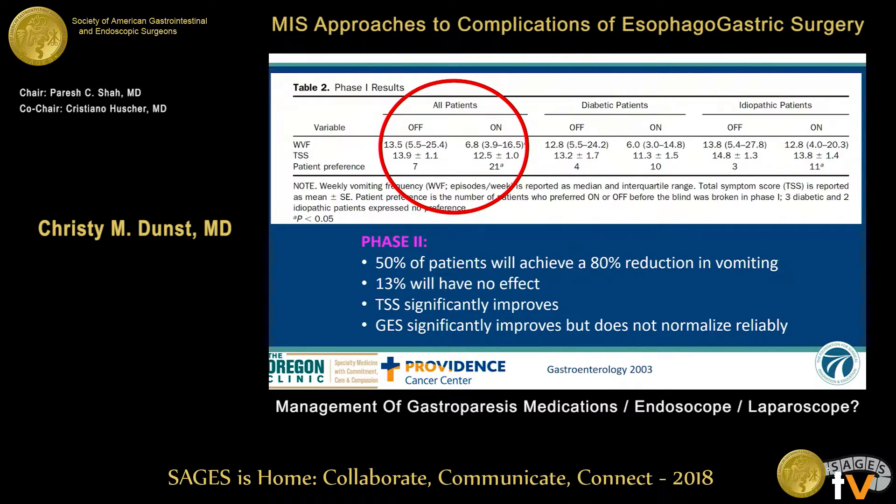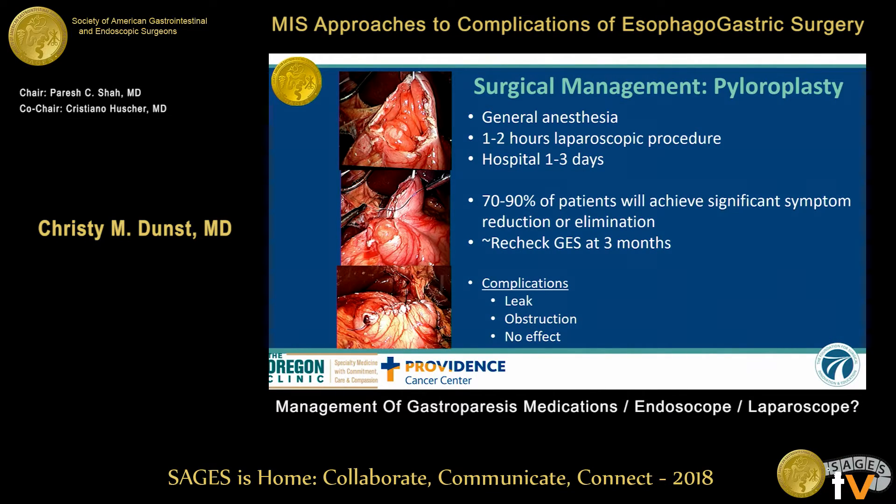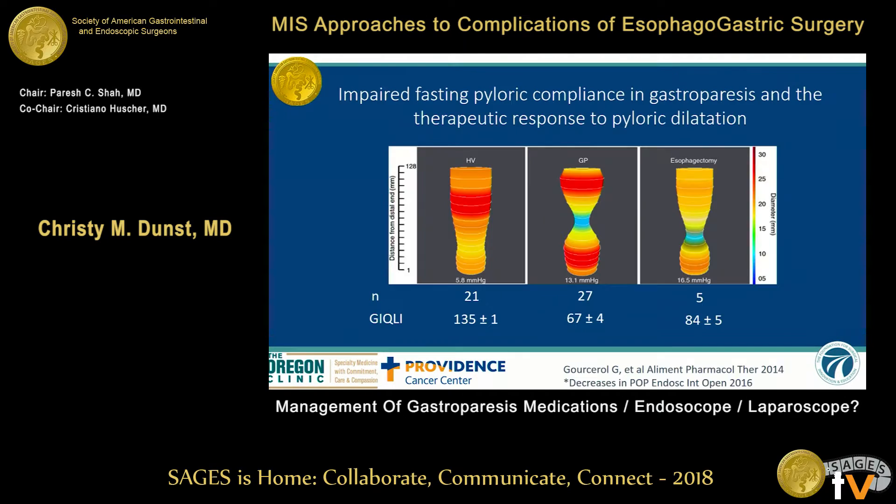Importantly, the gastric stimulator can improve but does not reliably normalize gastric emptying. If you want to improve their emptying, move on to a pyloroplasty — this can be done in 45 minutes to an hour or two in the operating room with low complication rates. This is based on the idea that there is decreased compliance and higher tonicity to the pylorus. In this study, the left is normal, the middle is someone with gastroparesis, and the right is a patient who's had a gastric pull-up without a pyloroplasty. You can see that the gastroparesis is the worst by far.